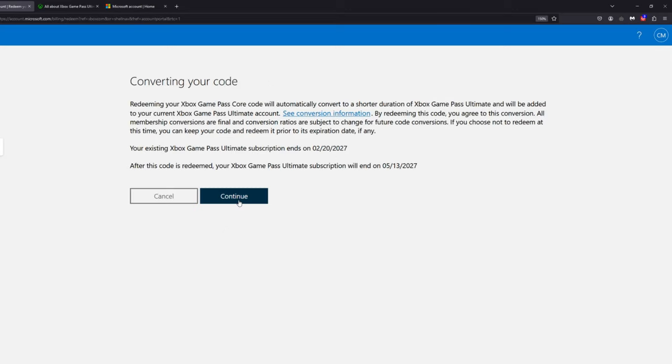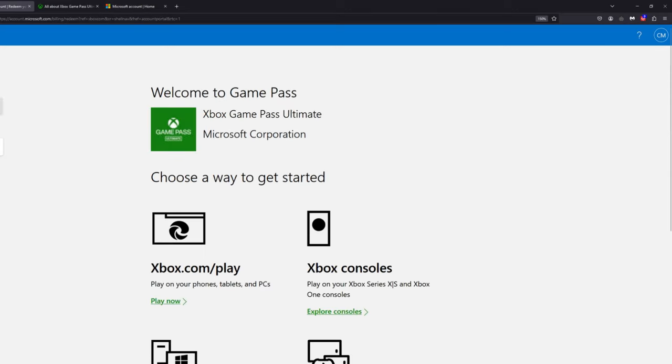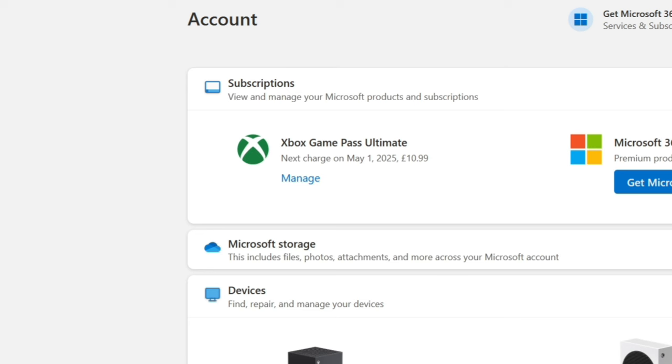As you can see, my Game Pass Ultimate was set to expire in May 2025, but now it is extended until May 2027, just for £90, which is like $110. It's an absolute bargain.